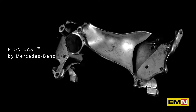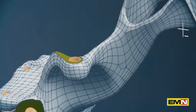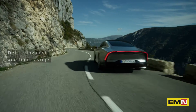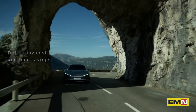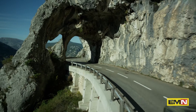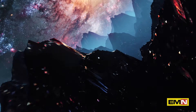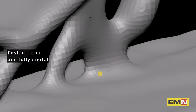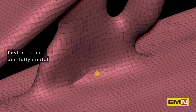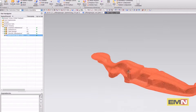Bionicast is the name for cast components designed by Mercedes-Benz using Bionic Engineering. Merging the worlds of simulation, optimization, and design in one process leads to significant material savings as well as reduced development time and costs. This is made possible by graphic and polygonal modeling tools that are also used in movie animations, and it's fully digital, enabling the creation of Bionic structures in far less time than the usual development process.